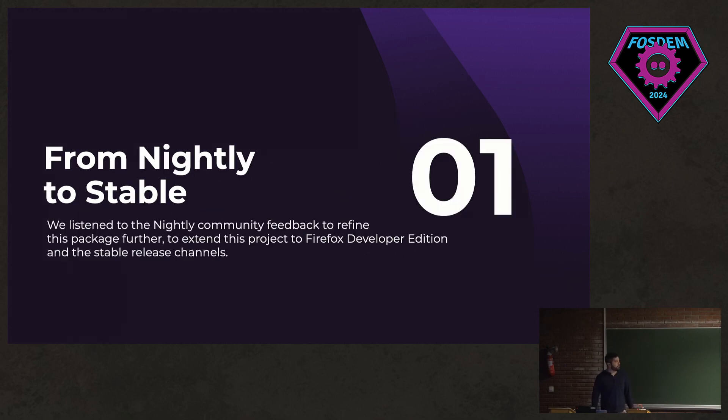So early last year we started talking about setting up an app repository for Mozilla product builds, just to help us offer better support on Linux. It's really challenging to support distribution builds for us because they're built with different compiler versions, which can lead to some issues.